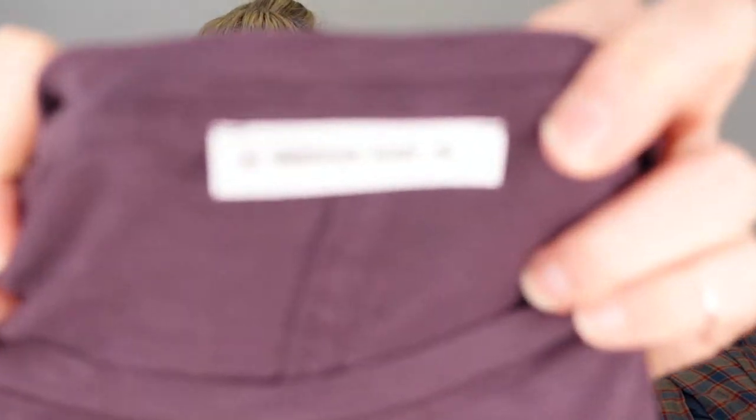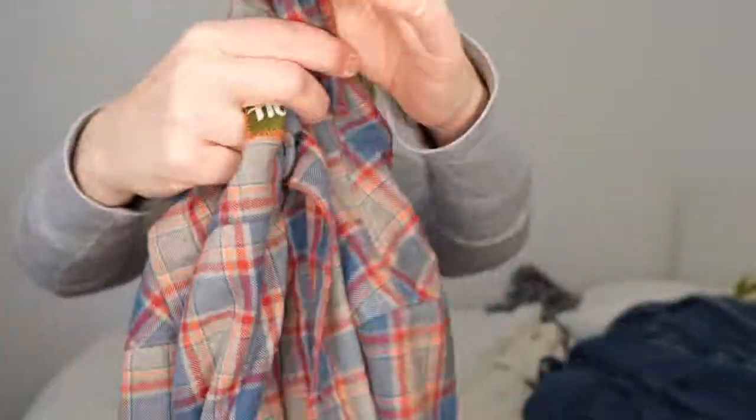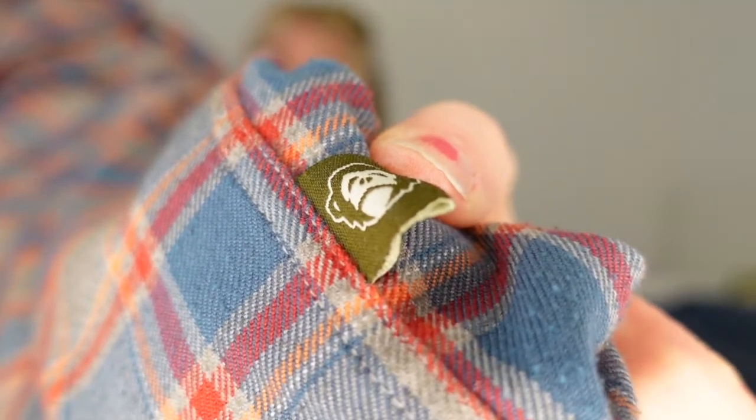This shirt is American Giant - I was happy to find this. I have sold an American Giant sweatshirt and it sold within two weeks - I picked it up at the bins. This is just a deep purple long-sleeve t-shirt. Their clothes are made in the USA and do really well. This flannel is called Howler Brothers and it has a little howler monkey on the back. It's just a very nice colorway, your basic men's flannel shirt.